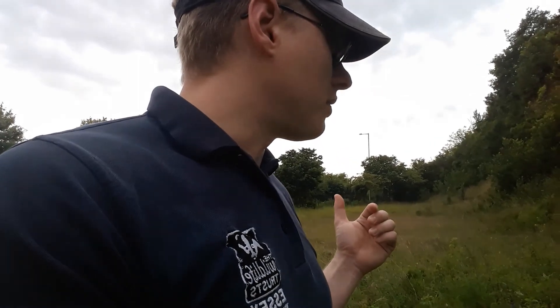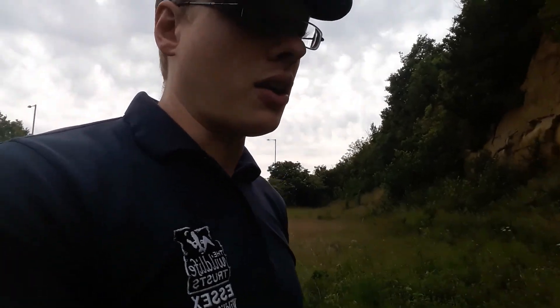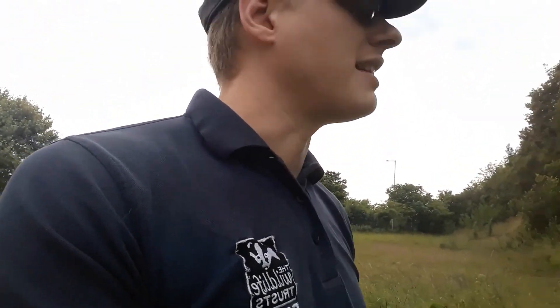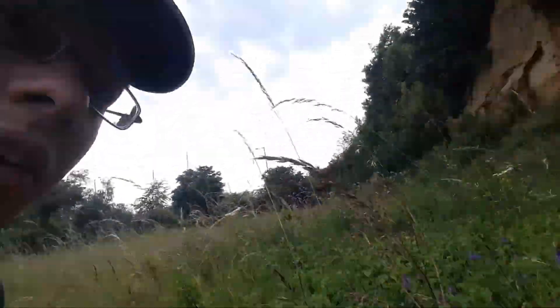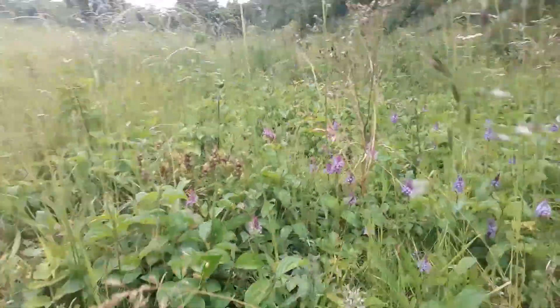Basically what I was going to show you today is some of the orchid displays. In this meadow we've had a 400% increase in pyramidal orchids over the past four years. Just to show you the density of them, here is some just down here. Get down low, I hope you can see this.